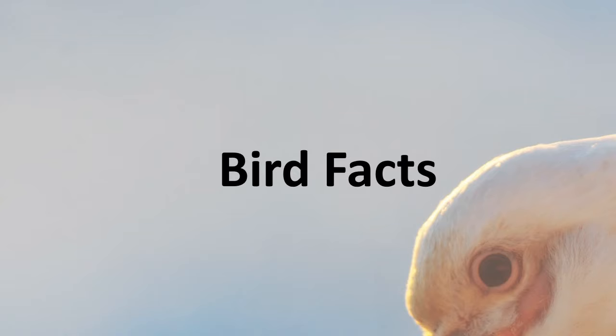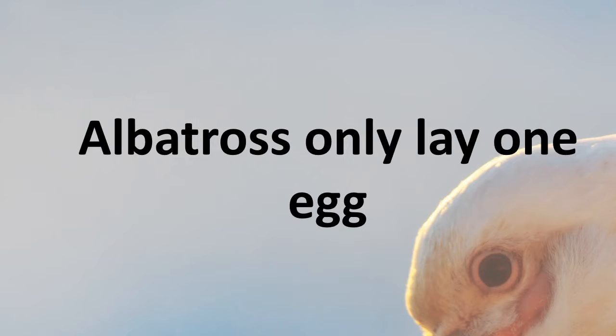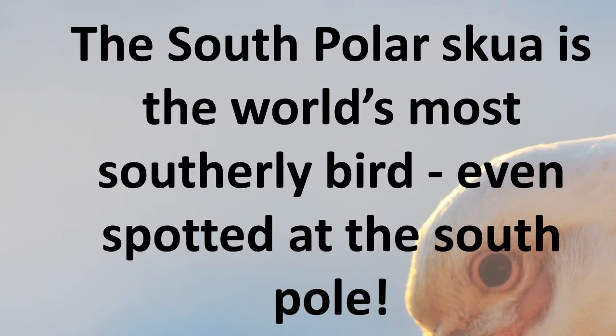Moving on from whales to birds — and these are the ones that can fly. The wandering albatross has a wingspan of three metres and weighs up to 12 kilograms — the longest wingspan of any flying bird. Most species of albatross only lay one egg each season, and spend a long time looking after just that one baby. There are four species of albatross that breed at South Georgia, making Bird Island very busy. The South Polar skua is a predatory bird that is the world's most southerly bird — it's even been spotted at the South Pole. When scientists go anywhere near their nests, we have to be very careful because they'll dive-bomb and peck our heads.